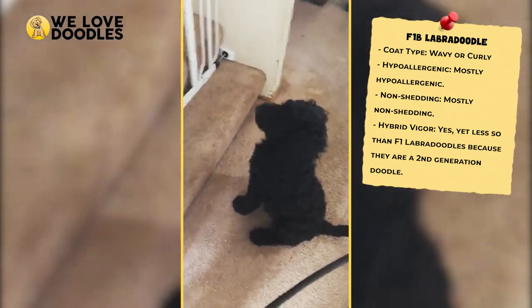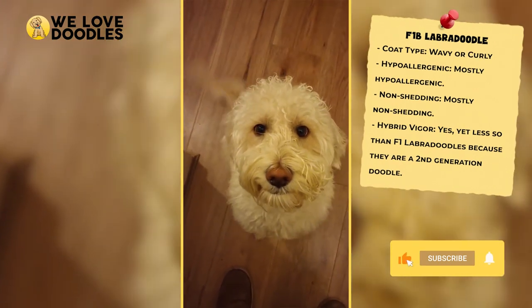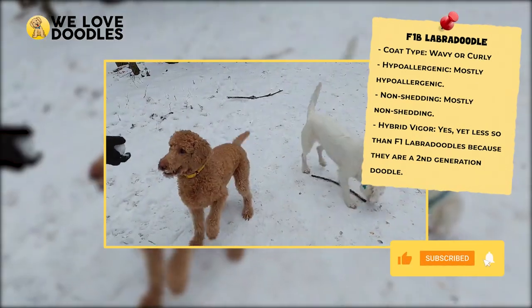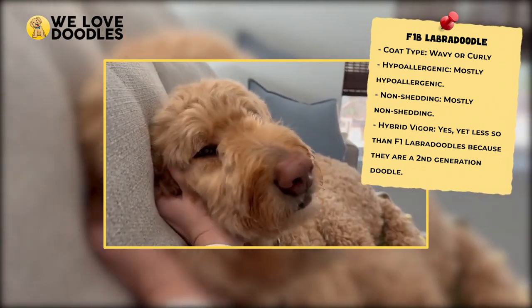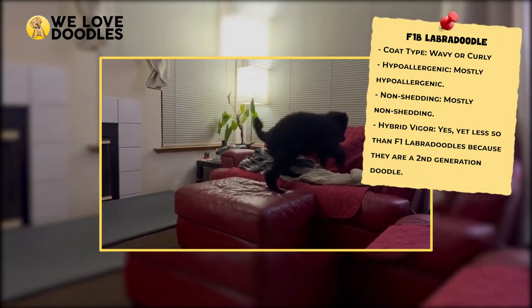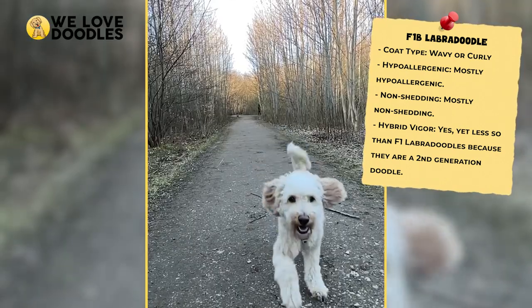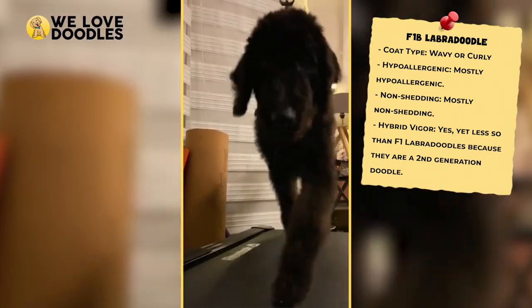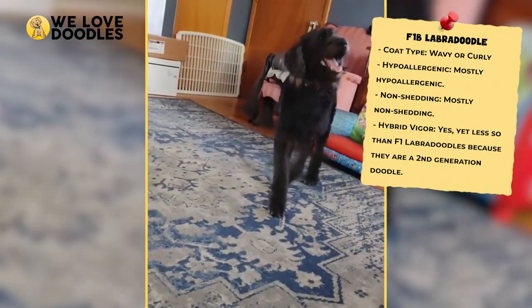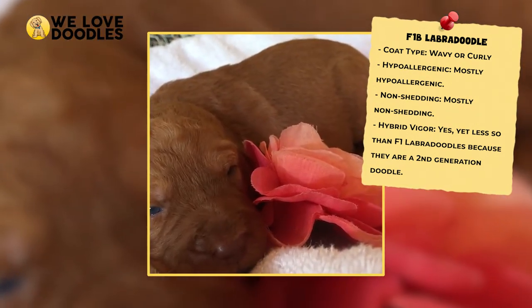The F1B Labradoodle is often called a hypoallergenic Labrador retriever because it receives so many of the poodle's traits, making this a great dog for pet owners who deal with allergies. The only real downside is that you will have to spend more time grooming your furry companion since they will most likely be non-shedding. This could also mean a bit more money goes to professional grooming, which is recommended for most Labradoodle types anyway.